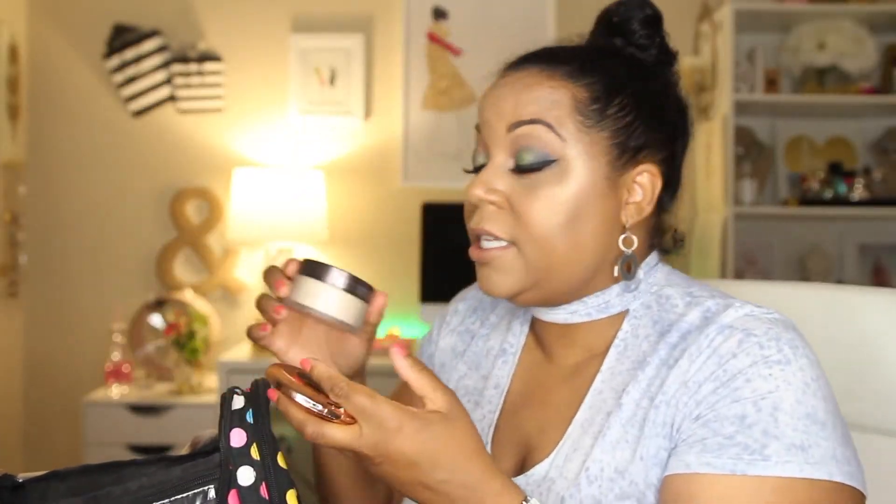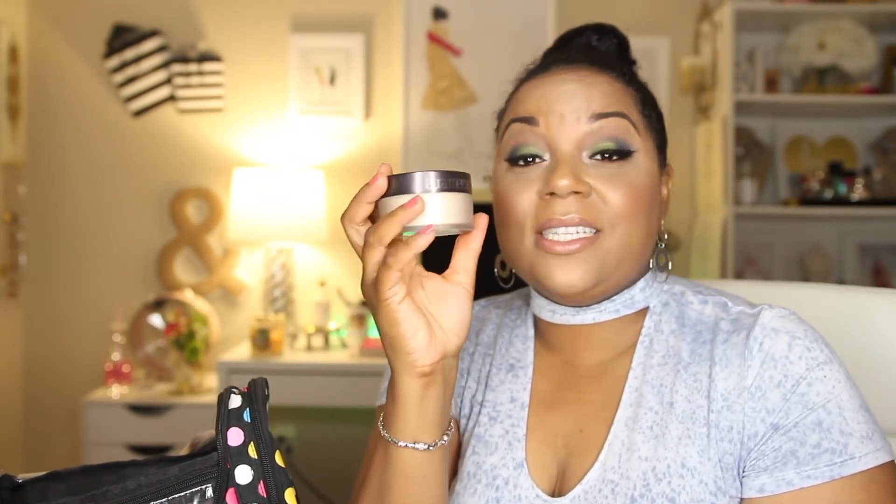For primer I'm going to take the Becca Backlight Priming Filter. It helps to blur imperfections but also gives you a luminous finish without looking too dewy, which is why I really like it. I can tell my foundation wears really well whenever I use this primer, and I think it's a great primer for summer. Even though this is an imaginary trip, I will probably travel somewhere this summer and this will be great.